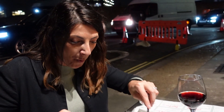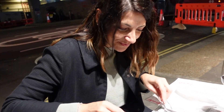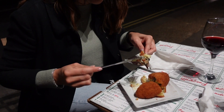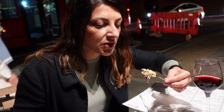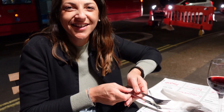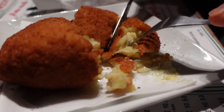So she's trying the arancino now — the mushroom and mozzarella arancino. So good! My goodness! One of the best — probably the best! It's amazing! Very crunchy on the outside, very soft on the inside. The rice is just cooked to perfection and all the ingredients in there are just lovely. We should come back here!